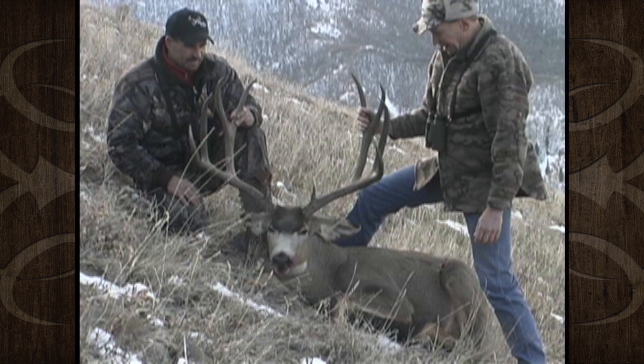Here is Carl Webb with his 215-inch gross buck. Let's look at these sheds through the years.